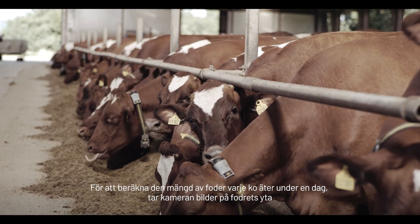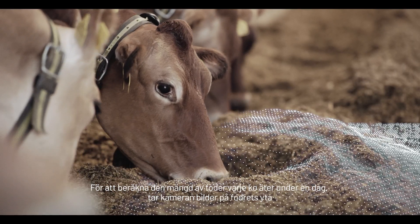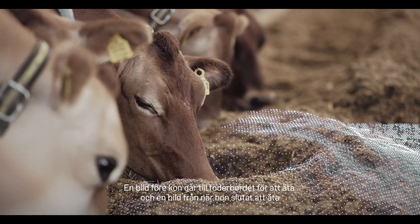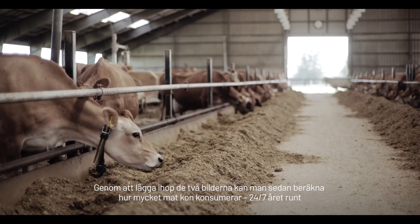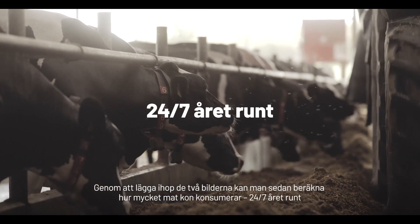To quantify the amount of feed that each cow consumes during a day, the cameras take pictures of the surface of the feed — one picture before the cow goes to the feeding table to eat and one after she leaves. By subtracting the two images, we can quantify the amount of feed that the cow consumes 24/7 year-round.